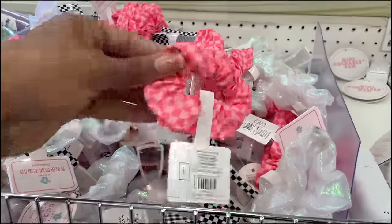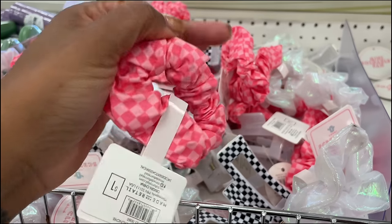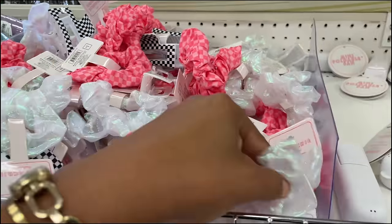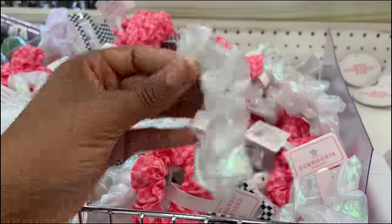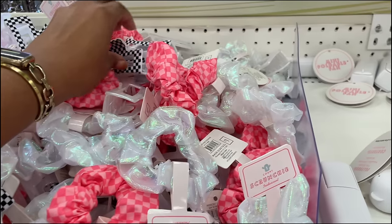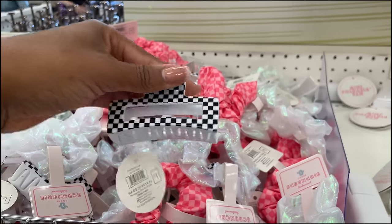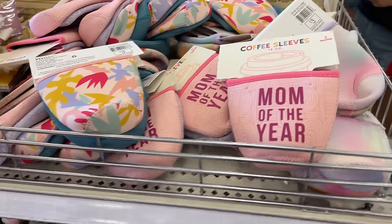Some little scrunchies here — a checkerboard pink pattern for one dollar and an iridescent one also for one dollar. They also have some clips for a dollar as well.